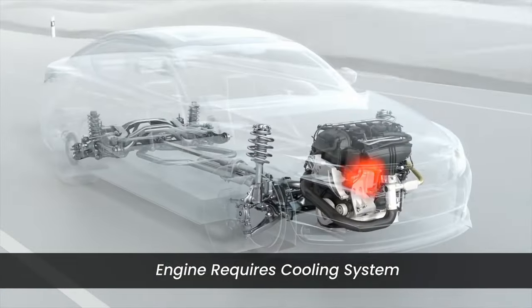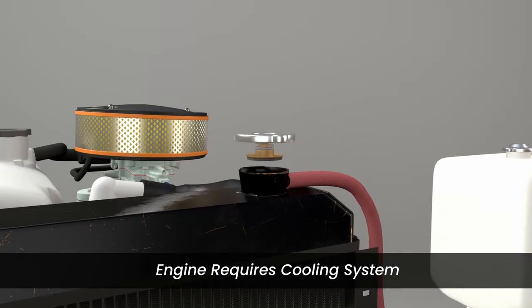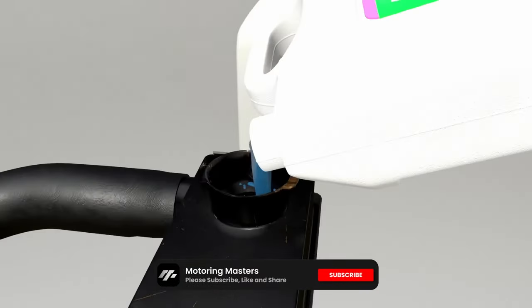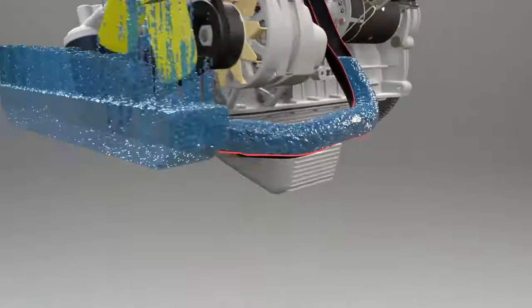To manage the intense heat generated during combustion, these engines incorporate a cooling system. This system uses a mixture of water and coolant to regulate engine temperature with the help of the radiator.